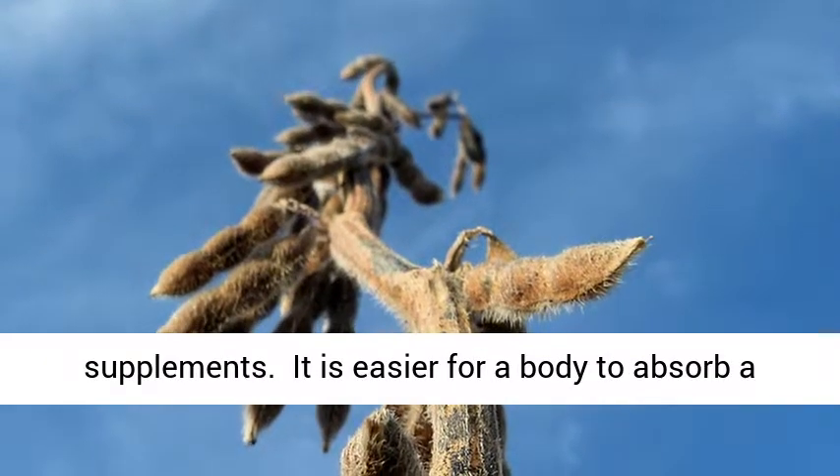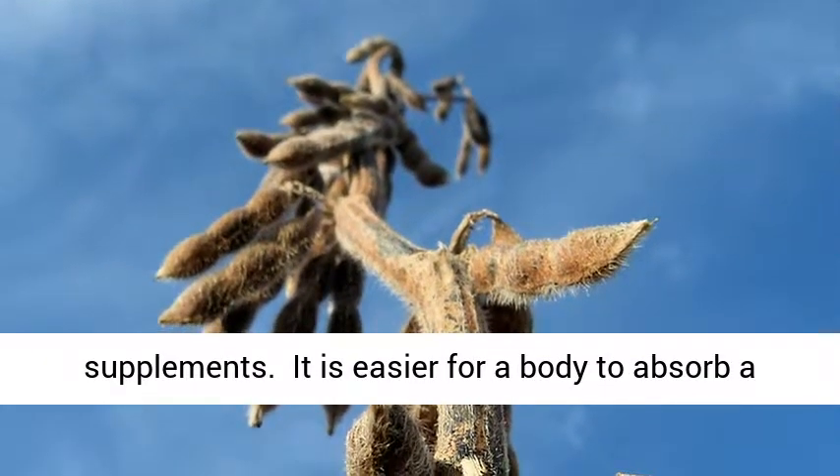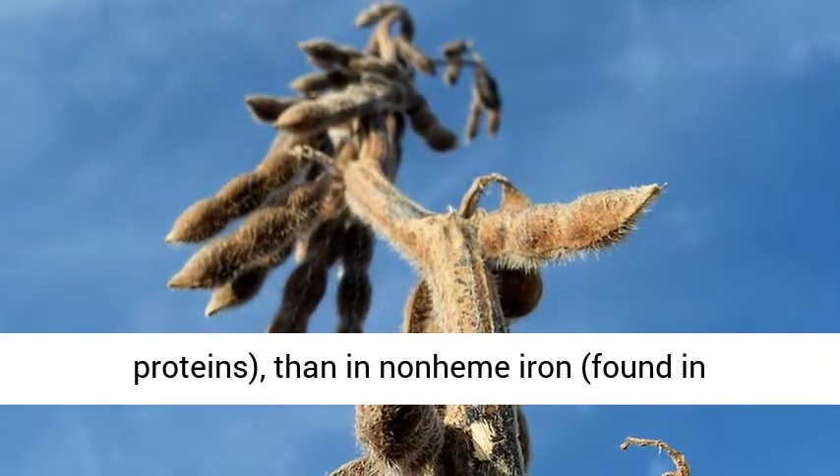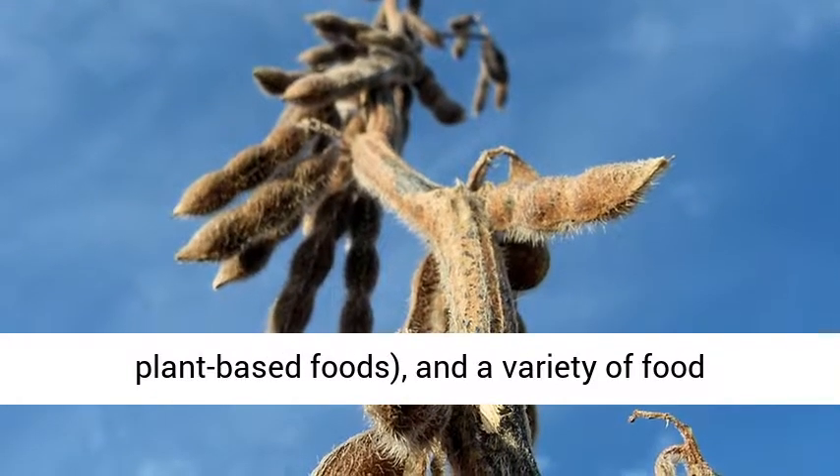It is easier for a body to absorb a higher percentage of heme iron found in meat proteins than non-heme iron found in plant-based foods and a variety of food components.